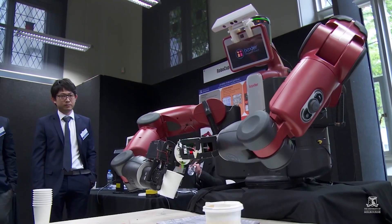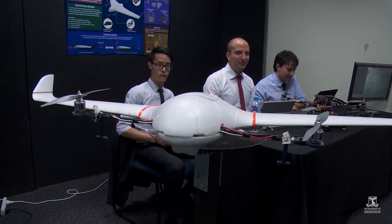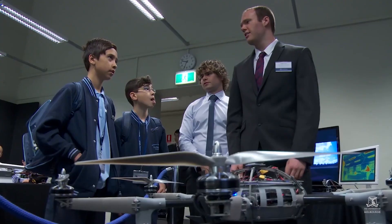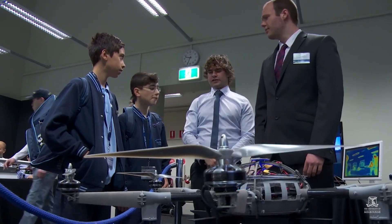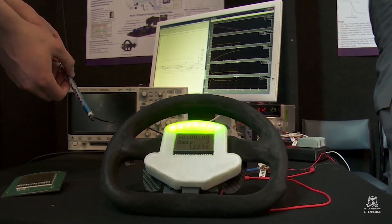The Endeavour exhibition is an exhibition open to the general public, schools, and professors here at the University of Melbourne to showcase the projects that the final year students undertake throughout the year. One thing we are very excited for is demonstrating it to high school students — just showing them what engineering can achieve.